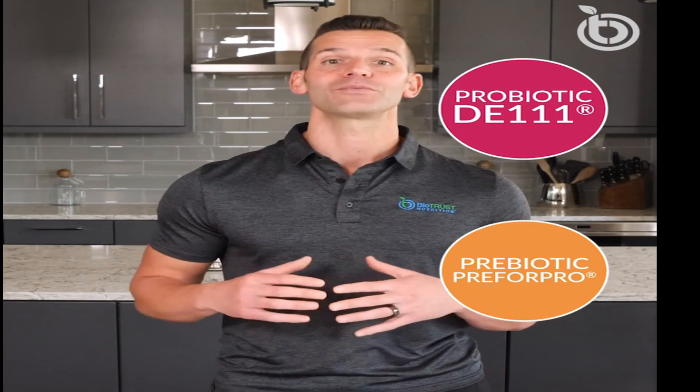Pro X10 also features the acid and heat resistant, research-backed soil-based probiotic DE111, and the unique prebiotic PerformPro, which helps further improve the balance of gut bacteria.